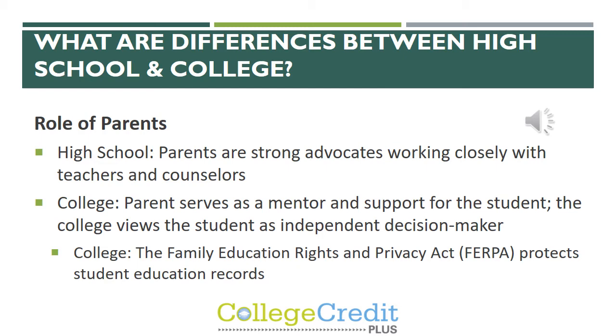The Family Education Rights and Privacy Act, or FERPA, protects the student's education records. If the student signs and fills out the FERPA form during the registration process, then the secondary school as well as the college is able to talk to the parent about any academic or financial issues. If the student does not turn that form in, the schools are not allowed to talk to the parent about those issues and are only allowed to reach out to the student.